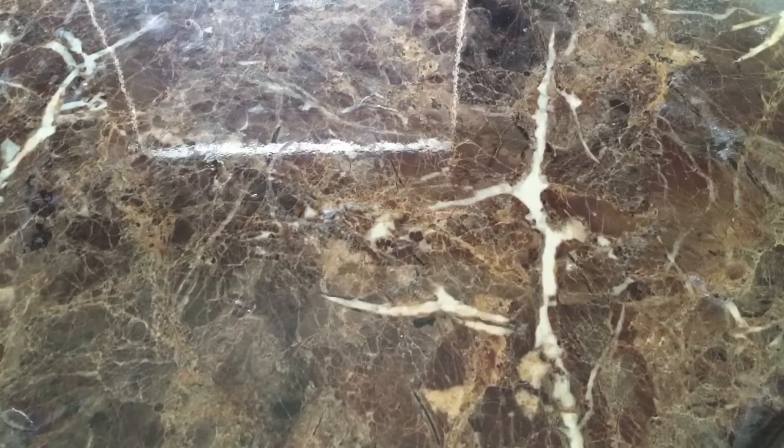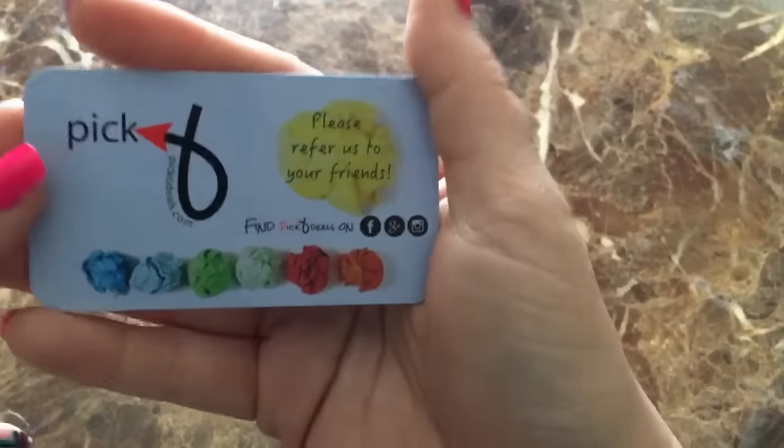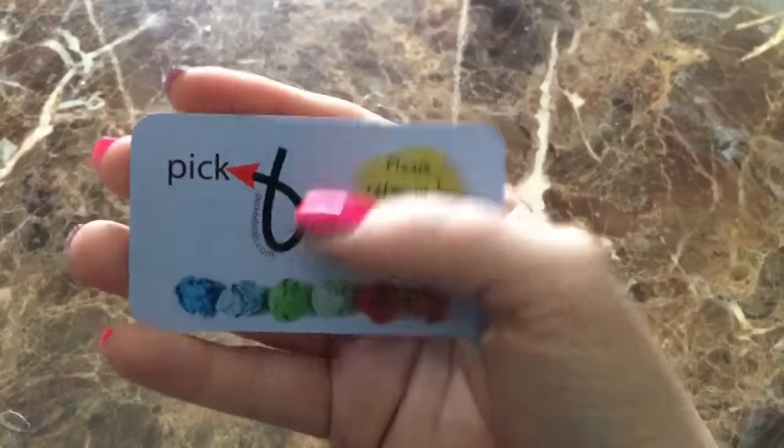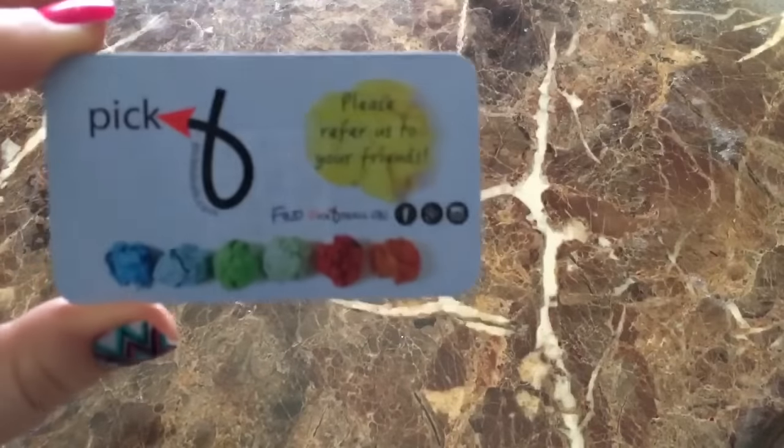Hello my pretties. Today I have an amazing makeup haul and it's all cruelty free and it's from pick6deals.com. This is a card that came in the package. This site is basically like you're playing a game and you're shopping for beauty items at the same time and you get free stuff.